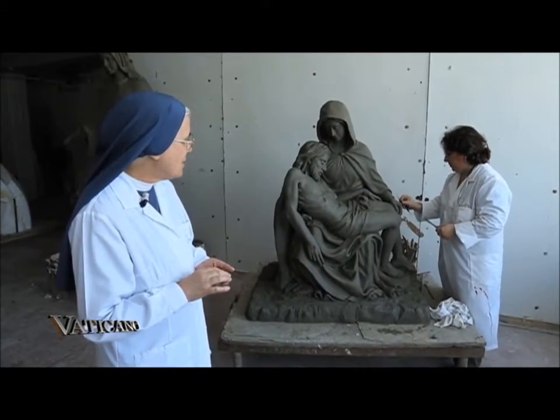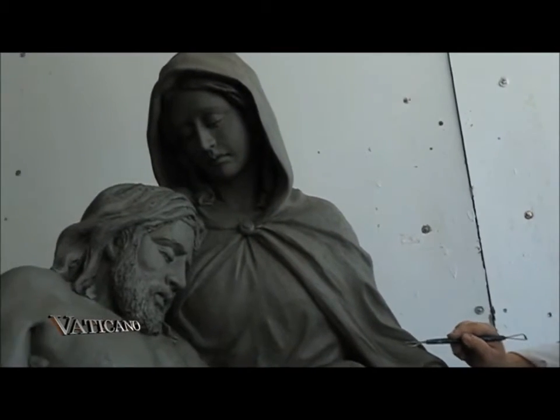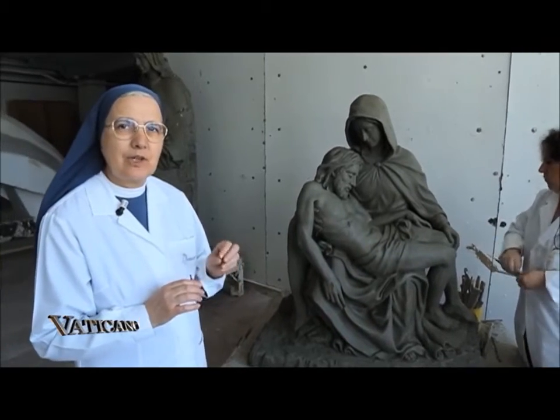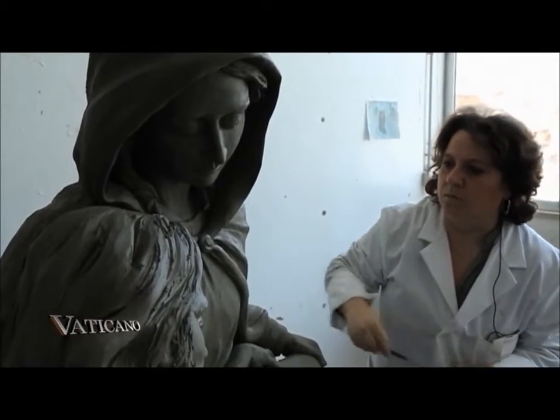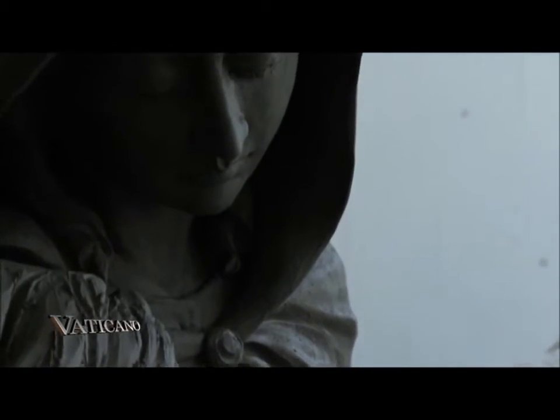Here we see a replica of the Pietà — a variation of Michelangelo's work at St. Peter's Basilica. So this is the Pietà revisited, following some of the suggestions of the patron who asked for the variation from the original. It's already in the final phase of completion. Pictures are taken at various stages in its creation and shared with the patron so they can share in the production process.